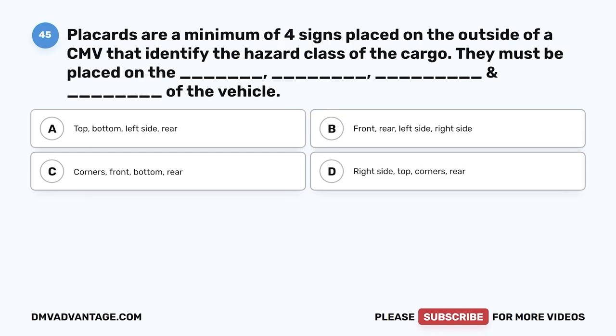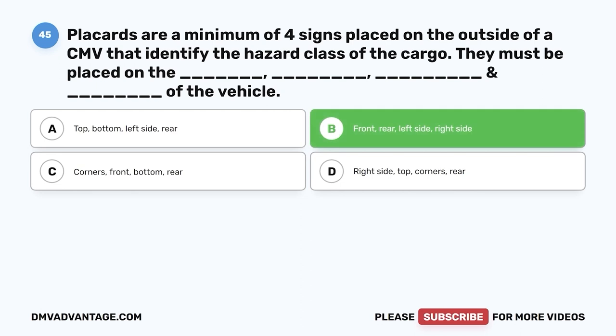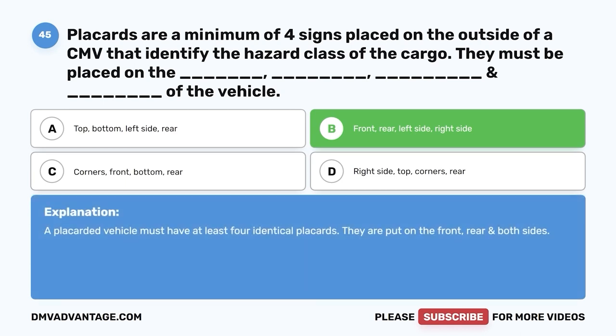Question forty-five: Placards are at a minimum of four signs placed on the outside of a CMV that identify the hazard class of the cargo. They must be placed on the blank, blank, blank, and blank of the vehicle — A, top, bottom, left side, rear; B, front, rear, left side, right side; C, corners, front, bottom, rear; D, right side, top, corners, rear. The correct answer is B. A placarded vehicle must have at least four identical placards placed on the front, rear, and both sides.